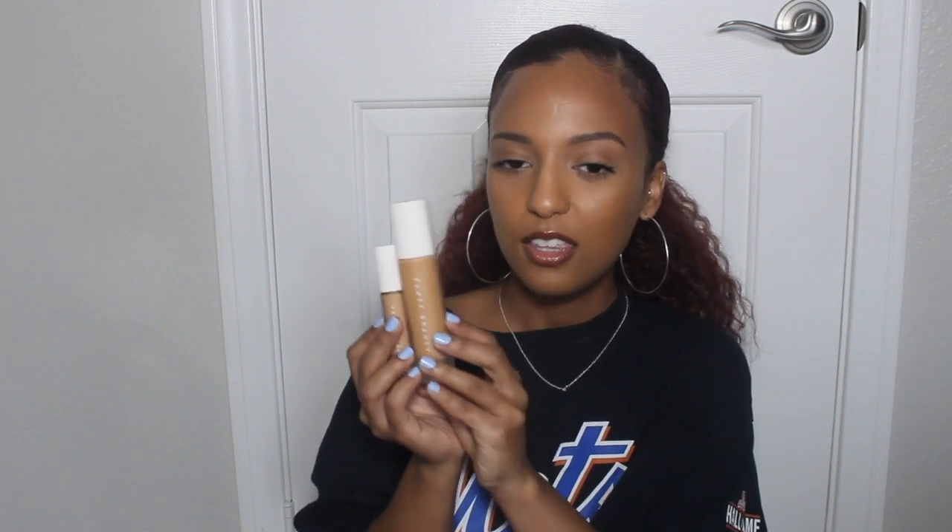For the concealer, I picked up Shade 350 because it's what is advertised as the complementary pair to the foundation. I wear Shade 350 in their foundation. I love this foundation — I wear it every day. I feel like it gives me the right tone, the right coverage, and it doesn't feel heavy on my face. What's being advertised is that this concealer is supposed to be the next best thing that they've launched.